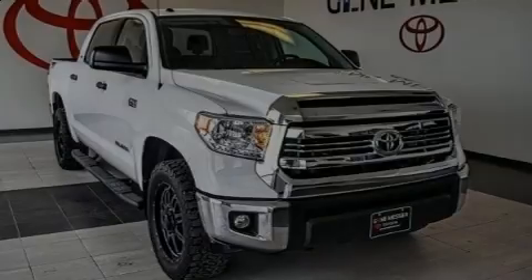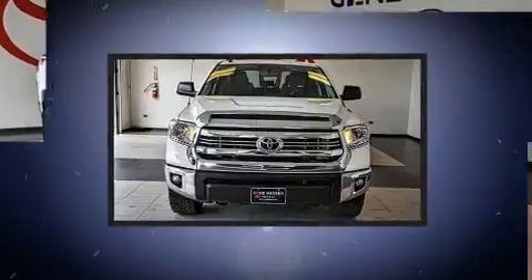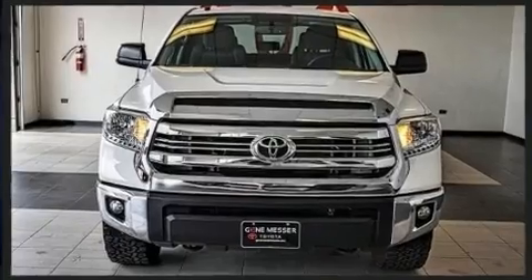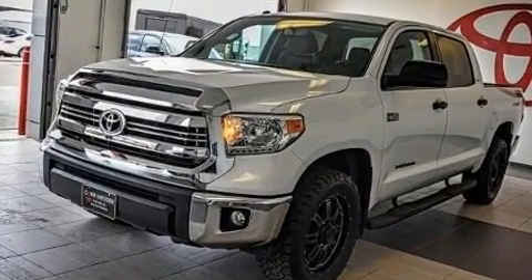Sensibility and practicality define the 2016 Toyota Tundra. With just over 20,000 miles on the odometer, this truck lines up eagerly against competing models, delivering the perfect blend of power, safety, and flair.